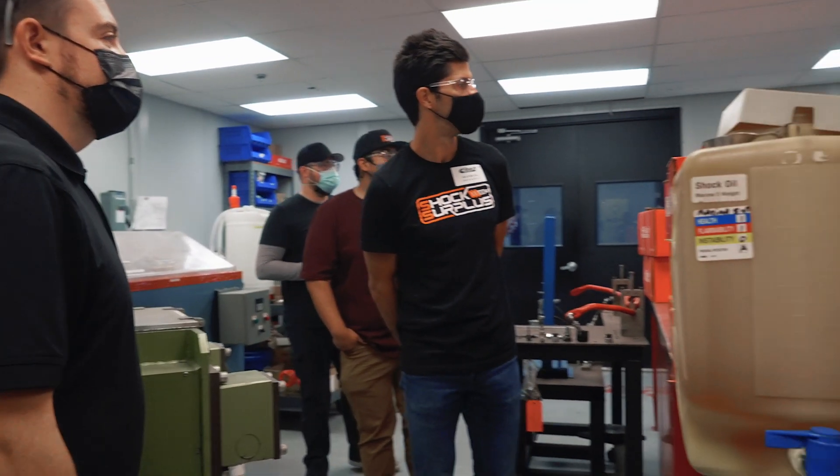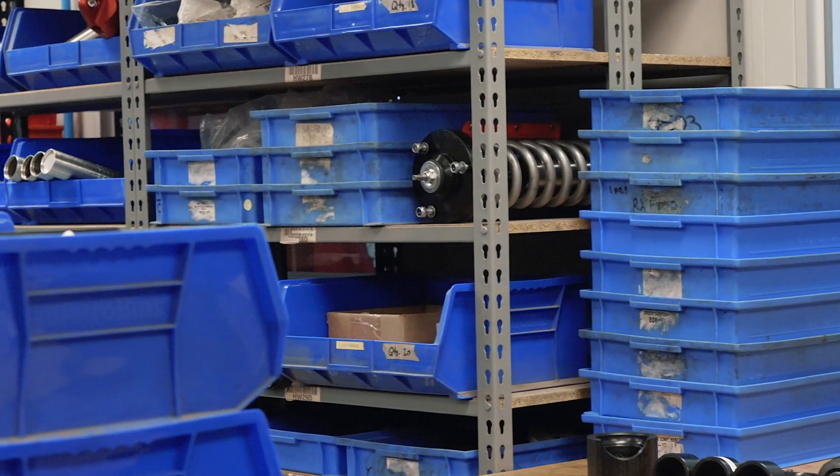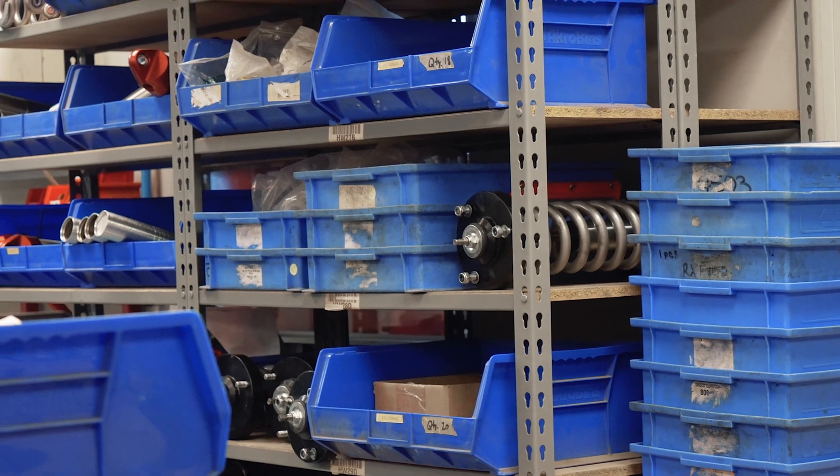Over here we have prototype dampers — you'll see some big ones up there that might come down the pipeline soon. All that material there goes into our piston rod.